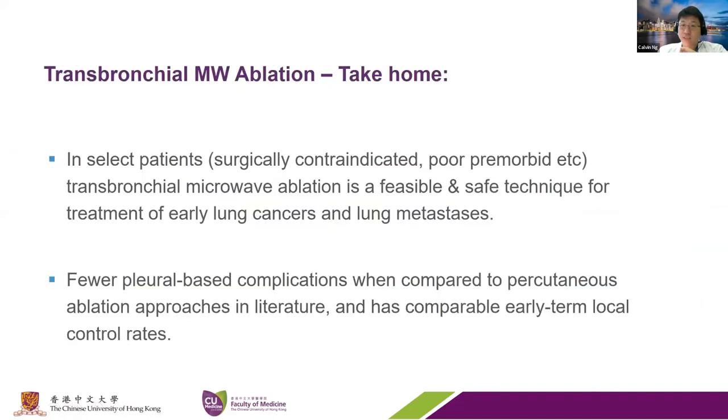The take-home message is that in highly selected patients not suitable for surgery, with poor pre-morbid status or not suitable for conventional radiotherapy, transbronchial thermal microwave ablation is a feasible and relatively safe technique for treatment of small malignant tumors. It has lower pleural-based complications compared with percutaneous ablation approaches in the literature and comparable early-term local control rates, but medium and long-term results will still need to be examined in the future.